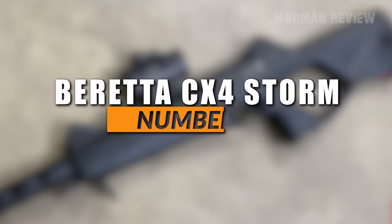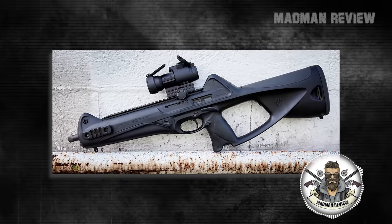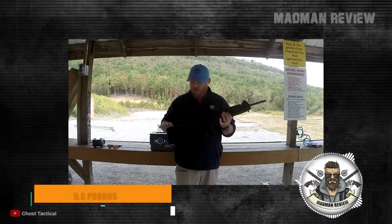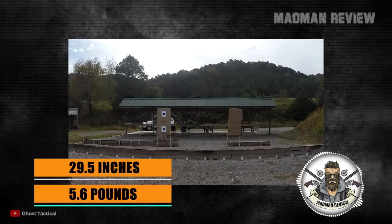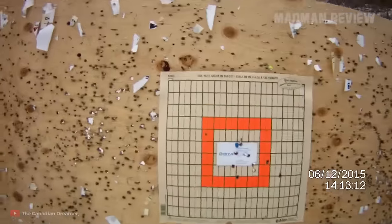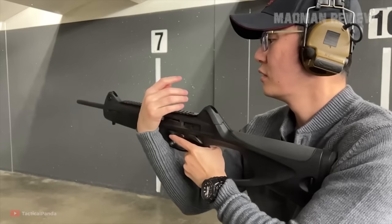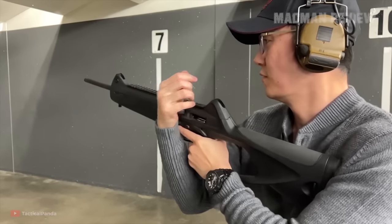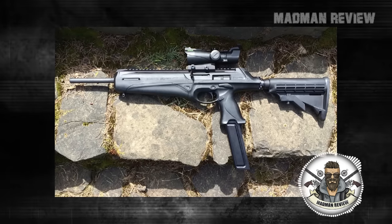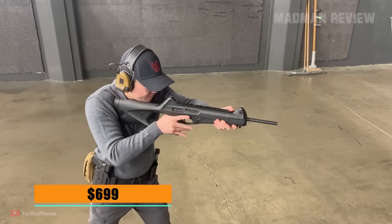Number 4: Beretta CX-4 Storm. With a ton of polymer and a futuristic styling, the Beretta CX-4 Storm has a lot more going for it than just looks. It's simple to use while being very advanced. It has a weight of 5.6 pounds and an overall length of 29.5 inches, making it a good weapon for home defense. It's also available in .40 Smith & Wesson and .45 ACP. The gun is ambidextrous and can be configured for right or left-handed shooters by reversing the ejector, extractor, and operating handle. It accepts magazines of the PX-4 and 90 series, and is very reliable. The MSRP is $699.